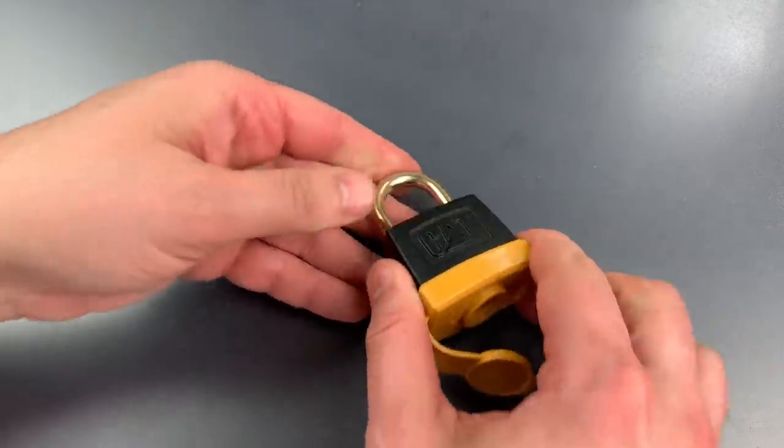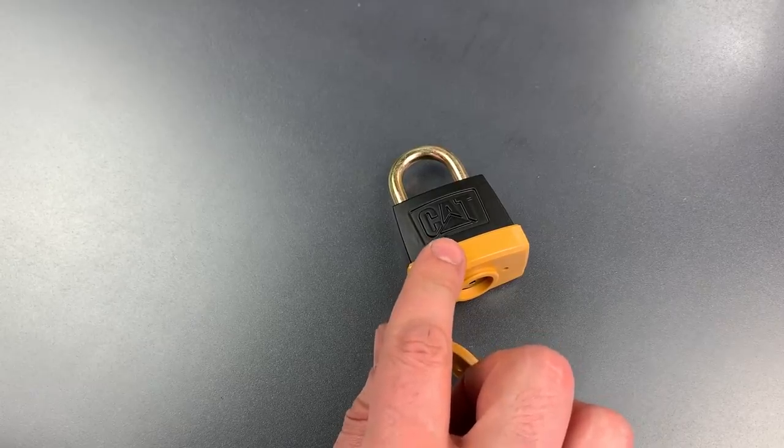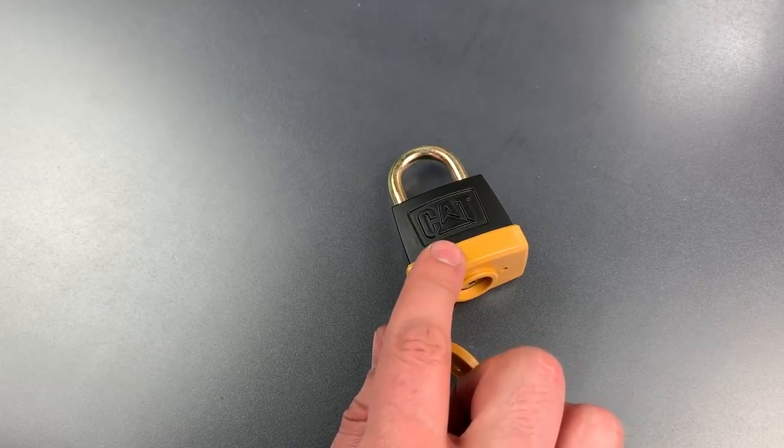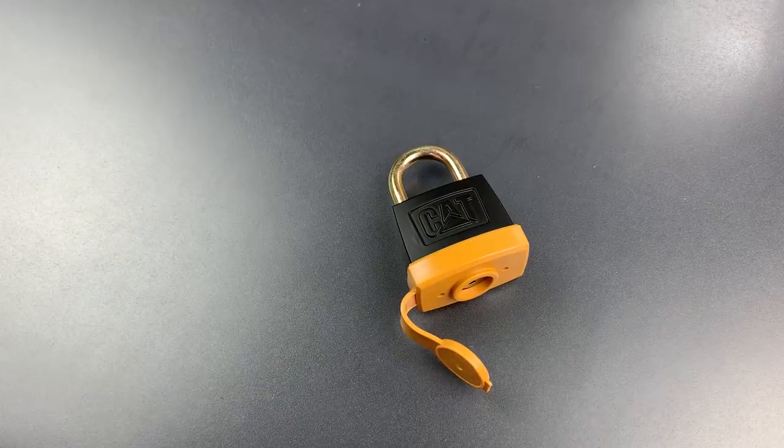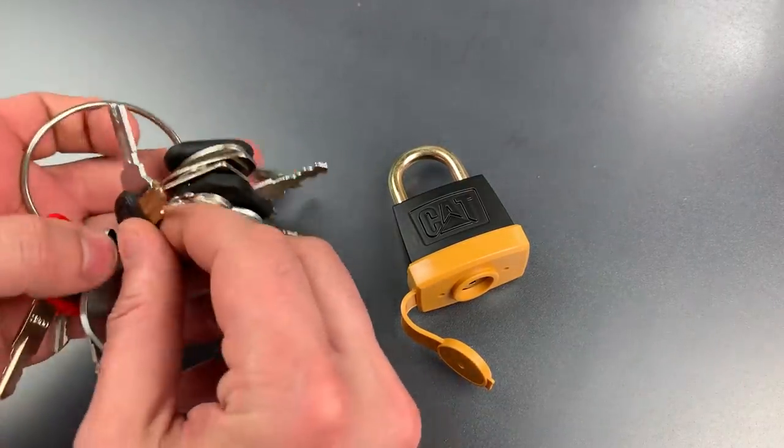But like the Ignition Lock, I think the more significant security flaw is the fact that every one of these padlocks is keyed alike to the Caterpillar 5P8500 key, and that can be bought for just a few dollars online. In fact, I have one of them right on my ring of keys to heavy equipment.